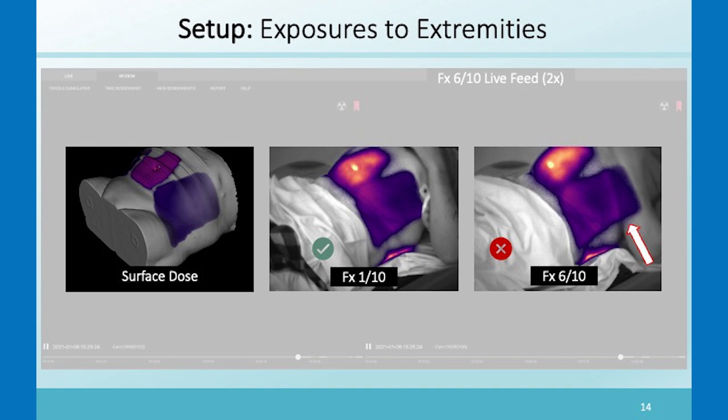We've been comparing these Cherenkov images to the planned dose image. We take the Eclipse estimate of the surface dose and compare it to the Cherenkov images. Here was a fraction where everything was fine, and then this was the fraction where the arm went into the beam.